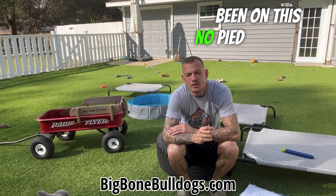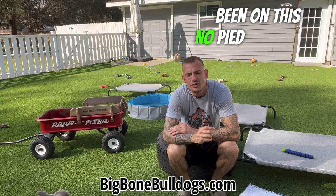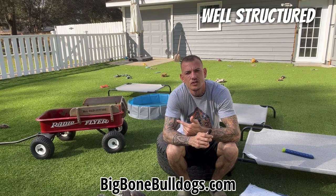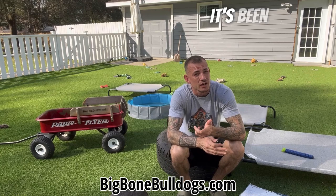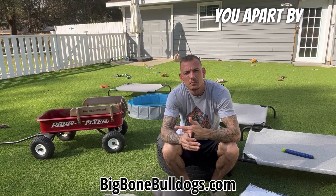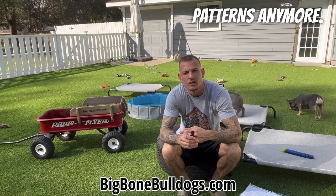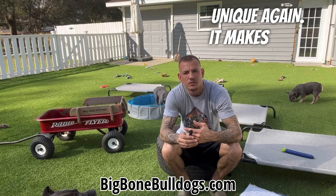Since everyone's been on this 'no pied, no brindle' kick for so long, they've lost a lot of the structure in their dogs. So people are going back to thick, short, compact, well-structured dogs — going back to breeding towards those style studs to get the structure back because it's been lost. That is something that can set you apart by gaining your structure, which is what you always should be doing in your breeding program. It should always be structure over color. Since they've been breeding out the pieds and brindles, you don't see those pied patterns anymore, so it's refreshing when you do see them. It makes them unique again — rare — because no one's been breeding them.